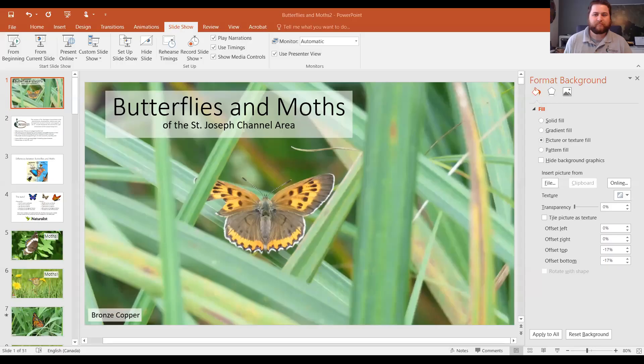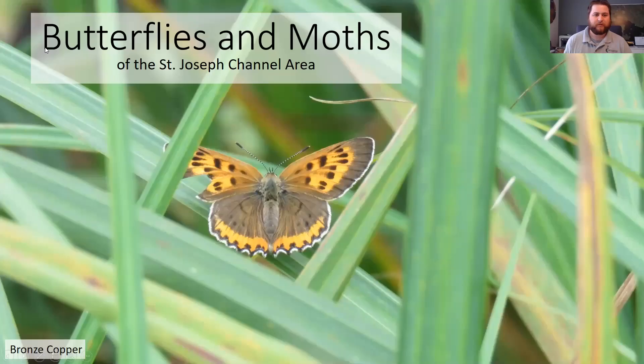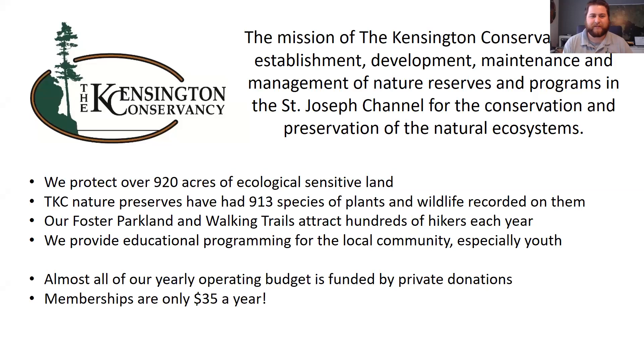So here we go — butterflies and moths of the St. Joseph Channel area. All the pictures in this presentation tonight are ones that I've taken myself. This is a bronze copper, a species of butterfly that I found near the Deborah boat launch last fall. It was pretty exciting — the first time I'd seen one. Before we actually dive into butterflies and moths, just in case there's anyone unaware of the Kensington Conservancy, our mission is the establishment, development, maintenance, and management of nature preserves and programs in the St. Joseph Channel area for the conservation and preservation of natural ecosystems.